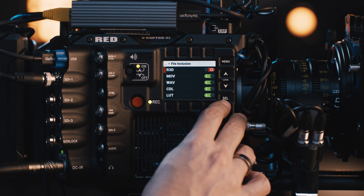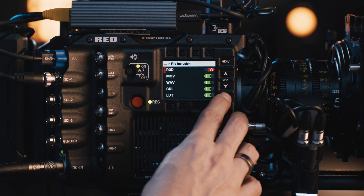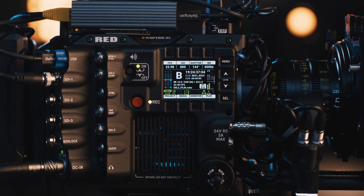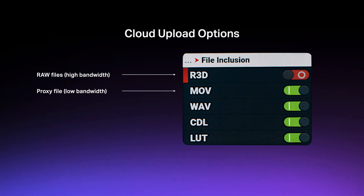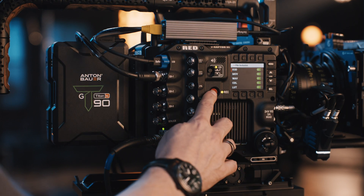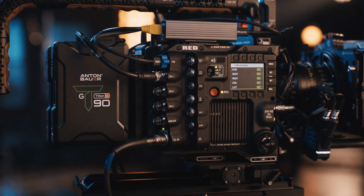Once authentication is complete, I am connected directly into the cloud from the camera. I can also decide which files I want to upload. If I have the bandwidth and need to upload RAW files to the cloud, I can enable that and be ready to shoot right from the camera into Frame.io directly. Since 8K RAW files are large, users may want to only include formats like Apple ProRes. Other file types such as color or audio information can be selected as well. Once complete, the entire setup is ready to go, and the crew can shoot as they normally would. I'll hit record and then, as soon as I hit cut, Frame.io does the rest.